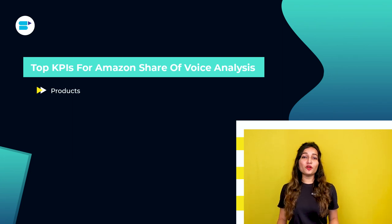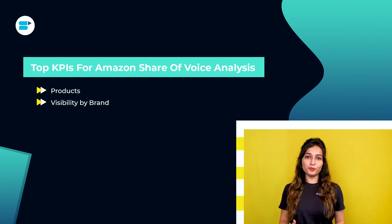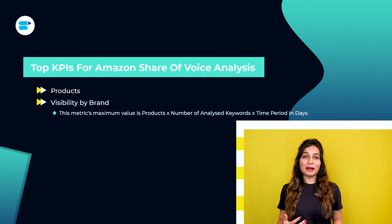Now let's move on to top KPIs for Amazon Share of Voice analysis. First, products — the number of products that appeared on page one at least once for the evaluated search terms during the investigated time period. Second is visibility by brand — the number of times a brand appeared on page one for the analyzed search terms throughout the time period studied. This metric's maximum value is: products × number of analyzed keywords × time period in days.